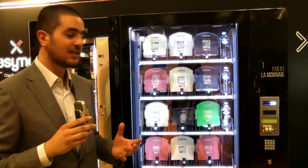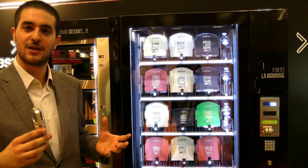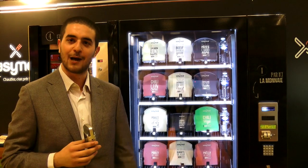With each meal you also receive a full cutlery kit that enables you, wherever there is an EasyMeal vending machine, to eat at a good price, in a reasonable amount of time, a decent meal.